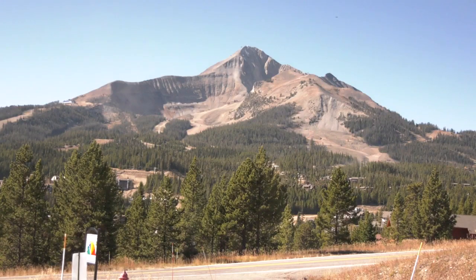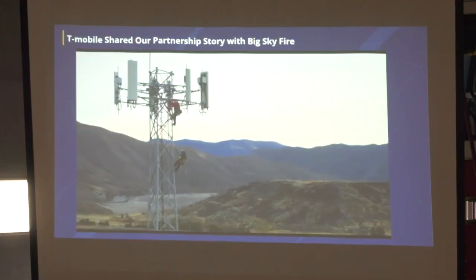There are more than 60 Pano stations in the country in five different states. Big Sky officials and residents know how important early detection can be. Moonlight Basin, Spanish Peaks, Big Sky Resort, and Big Sky Fire all said this makes sense.